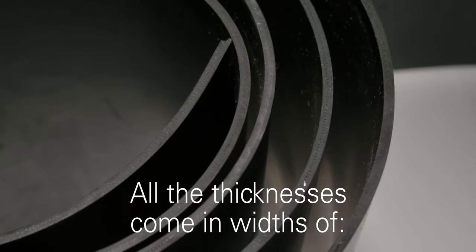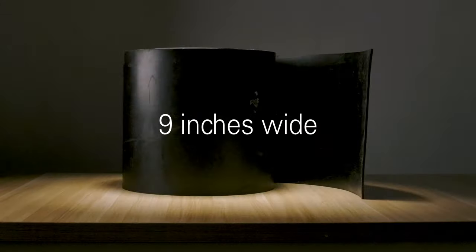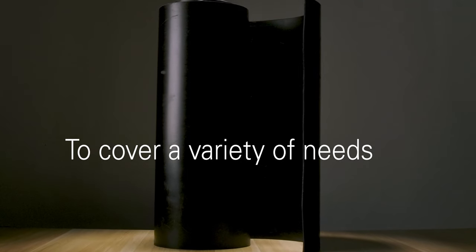All thicknesses come in widths of 6, 9, 12, and 18 inches to cover a variety of needs.